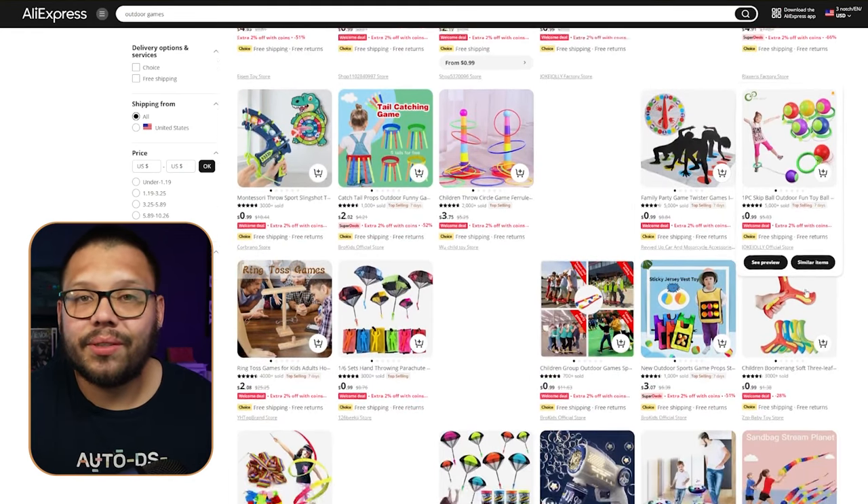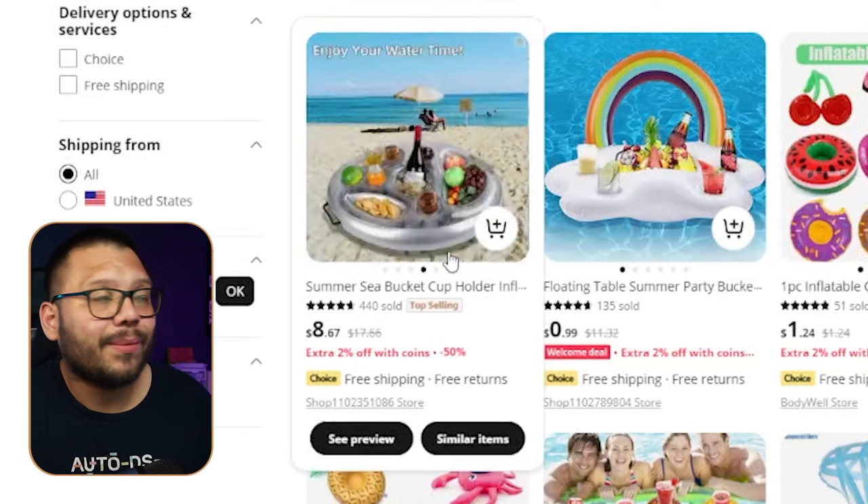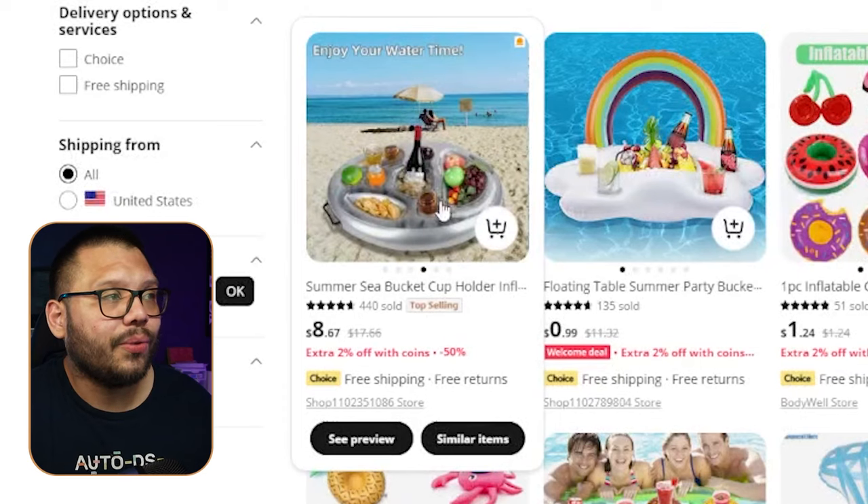Last but not least at number five, we have games. People get together and everyone's going to be playing games, especially if there are kids involved. The types of games and price ranges vary, but overall games sells really well as a niche for events and holidays like 4th of July. Primarily, games that can be played in a pool do well — a lot of people have pools and will celebrate with a pool party. Summer pool drink holders do very well because you can have your drink right in front of you in the pool without worrying about it spilling.